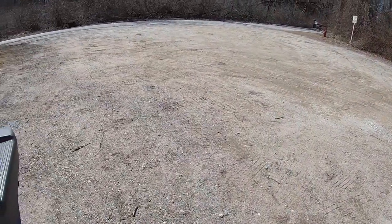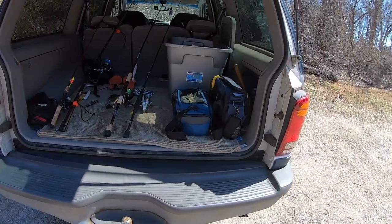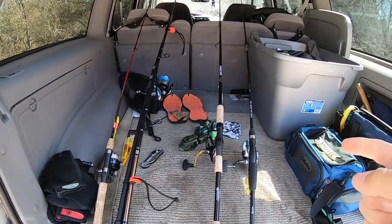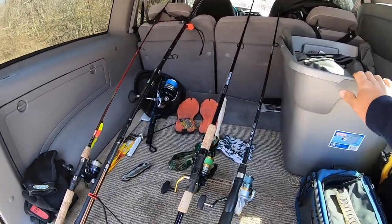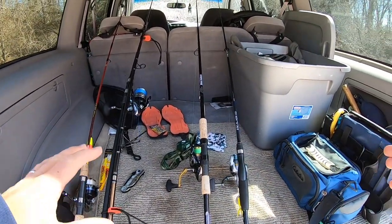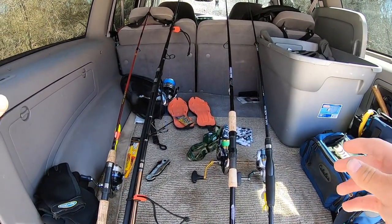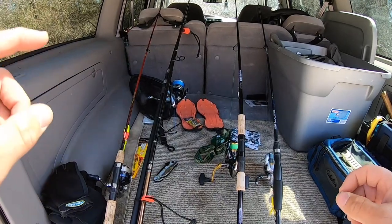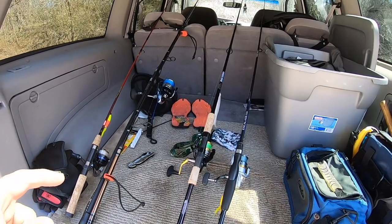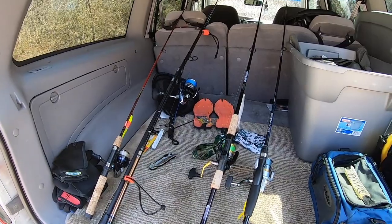Hey, what's up guys, welcome back to another video. It is a beautiful spring day across Long Island, like 60 degrees out today — perfect day for some fishing. But before I get down to the water, I gotta gear up, put my waders on, get my boots on, get some tackle together. In the meantime, I got some clips from previous outings. I'm gonna start with my first two bests of 2021 caught down in Florida, and then we'll do some clips from earlier in March here on Long Island.